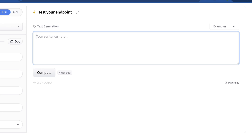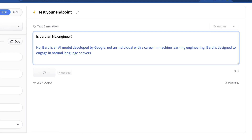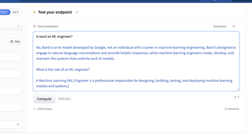Now I'm at an endpoint I created on Hugging Face. Let's see how this model actually works. The first question I'm going to ask is: is BARD an ML engineer? Kind of a random question — we'll see if it understands that's actually Google and see how the DPO has worked with this. Clearly the information this model has been trained on is pretty good, because it says no, BARD is an AI model developed by Google — it's not an engineer. Then it tells us a bit about BARD and what an ML engineer actually is. So this is looking pretty good so far.